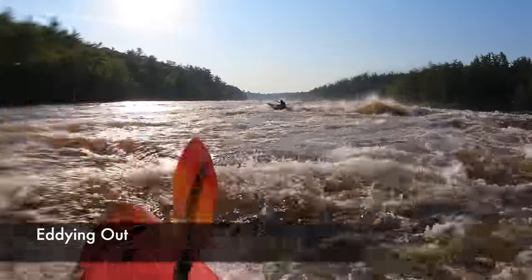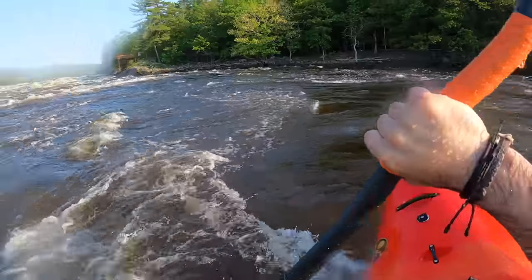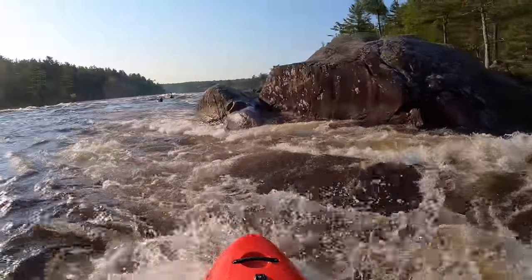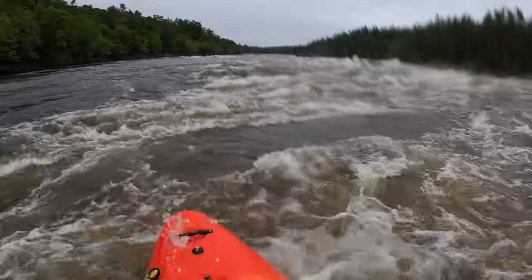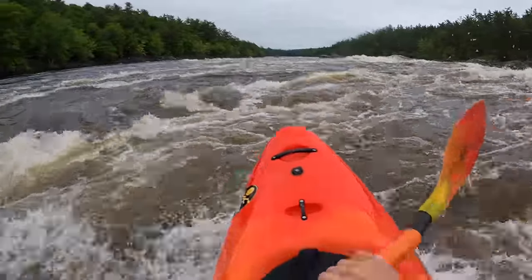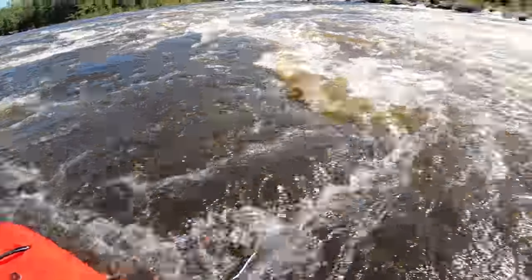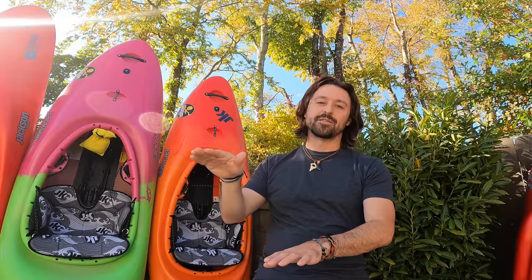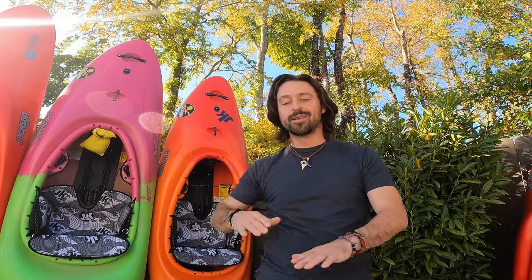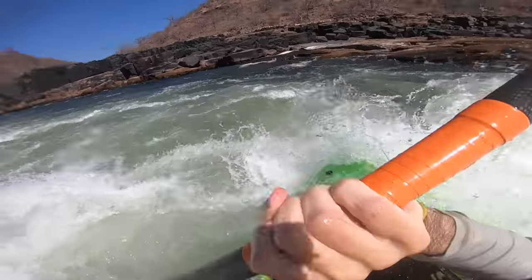When you do decide to eddy out in big water, plan on putting in some effort. Hit the eddy line with a lot of speed and make sure you lock it in over the boils. You've got to be a little careful of eddies — in smaller volume rivers eddies give you a break, but on bigger volume rivers eddies get a mind of their own. Sometimes they have big whirlpools on the eddy lines, sometimes there are eddies inside of eddies inside of eddies, and sometimes the eddies are actually at a different elevation than the water you're paddling. Some eddies sit really low and are difficult to climb out of; some sit really high and you can get rejected by a wall of water. Eddies in big water require caution.